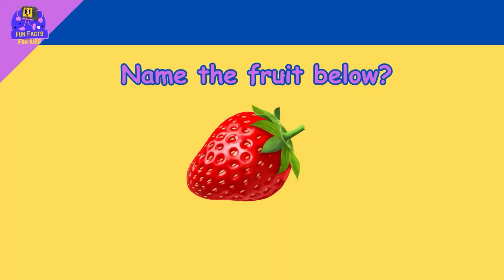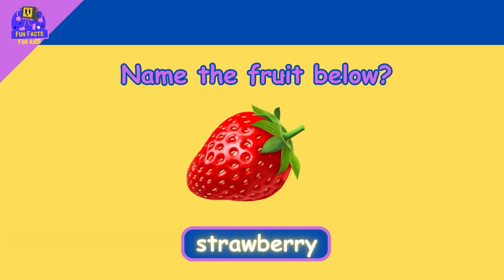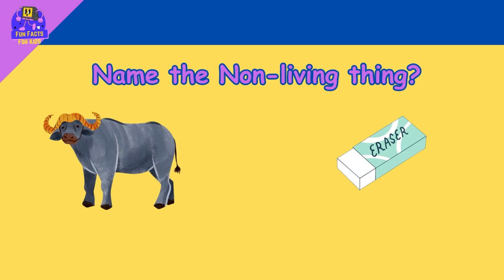Name the fruit. Strawberry. Name the non-living thing. Eraser.